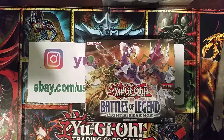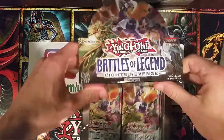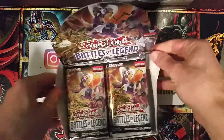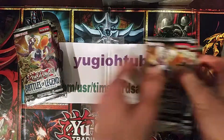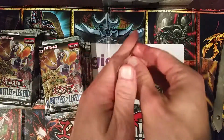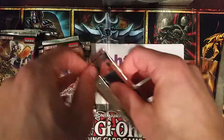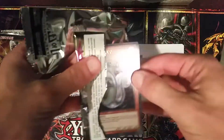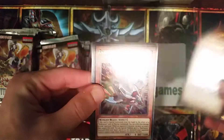24 packs per box, one ultra per pack, one secret per pack - let's go ahead and see what we get. Looking for that Minerva, shouldn't be too hard to get. I was gonna make a separate investing video but let's just talk investing in this set specifically during the opening - my thoughts on this set both now and long term. I got this box at about $58, not too bad.